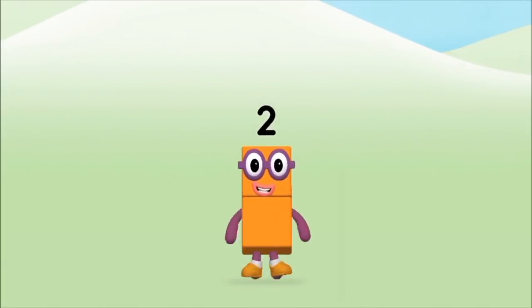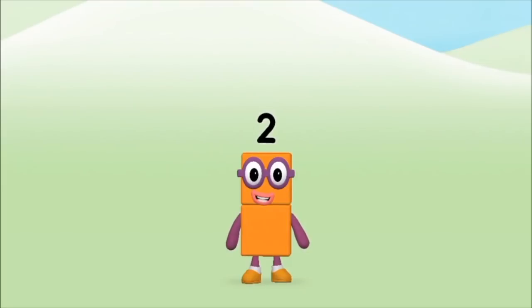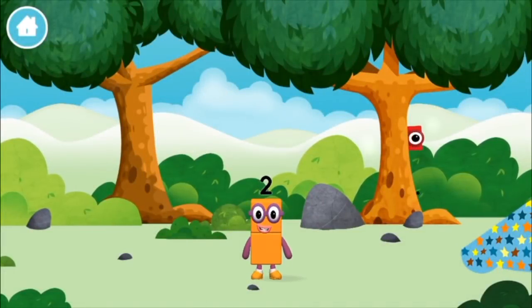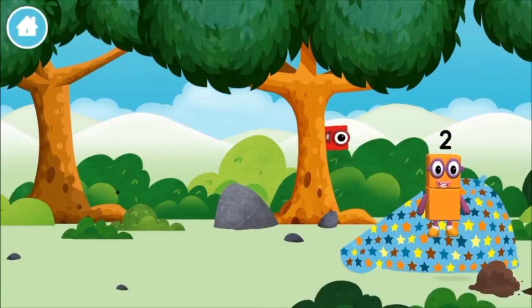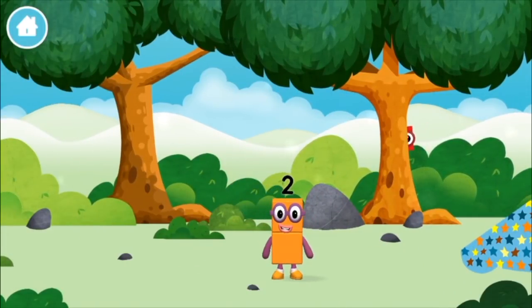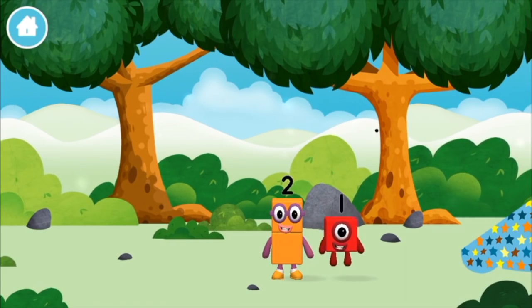Congratulations! You made number block two! You made a new number block! The number block was hiding behind a tree!